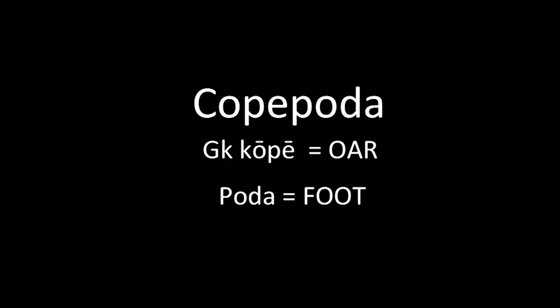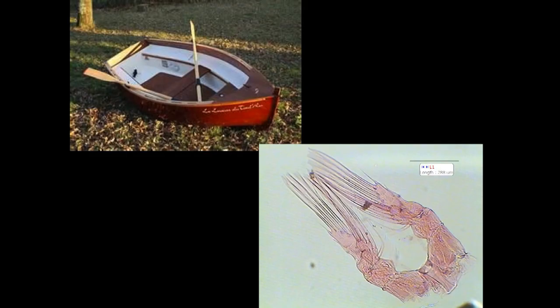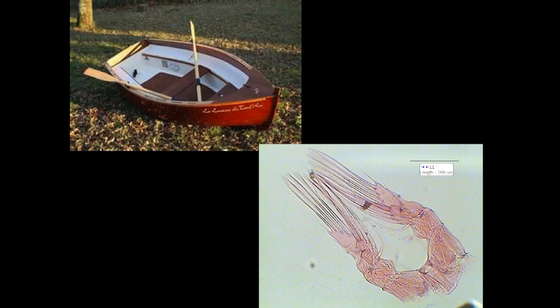Let's first look at the word 'copepod' — what does it mean? The first part, C-O-P-E, means oar — something you row a boat with. The second part means foot. So they're 'oar-footed.' If we look at a pair of legs from a copepod that are joined and work together the way a pair of oars would when you row a boat, you can begin to see what that word means.